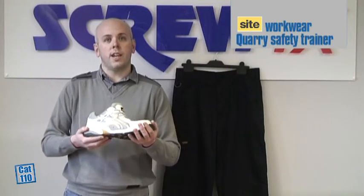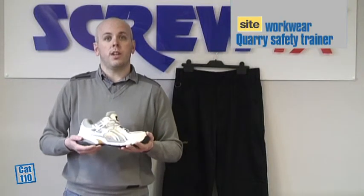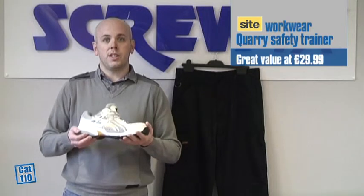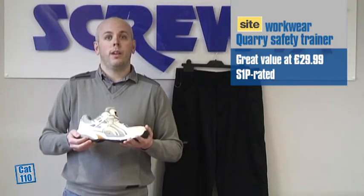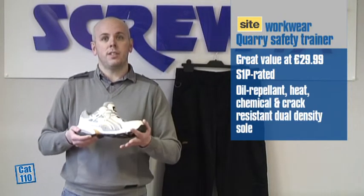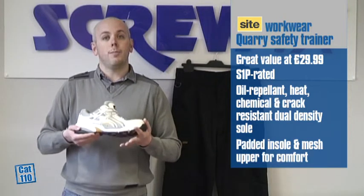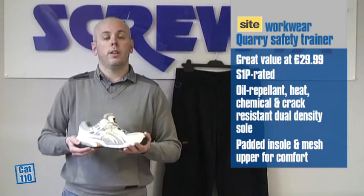Firstly, we have the SITE Quarry Safety Trainer. We had great success last summer and last catalogue with the worksite safety trainer, so we want to build on that but offer something a little bit different. At £10 off, these are amazing value at £29.99. They are S1P rated with a 200 dual steel toe cap and a stainless steel pierce-resistant midsole. They have an oil repellent, heat resistant, chemical resistant, crack resistant dual density sole, and they are built for comfort with a padded insole and a mesh upper made of breathable fabric. This product is built for work but is priced for value.